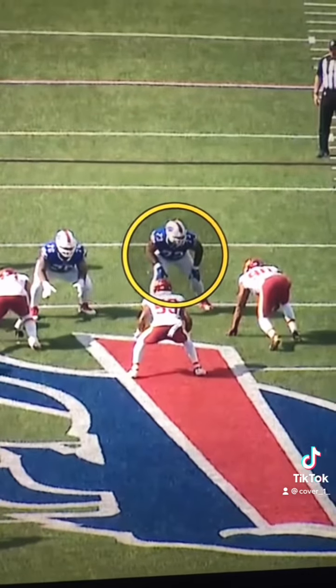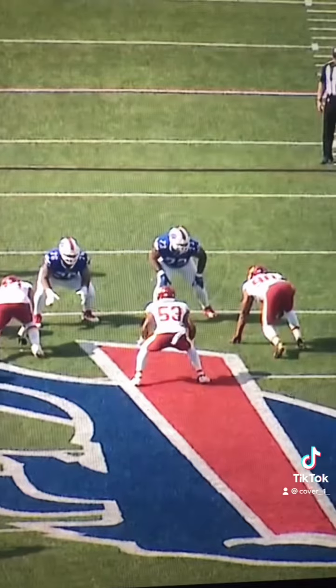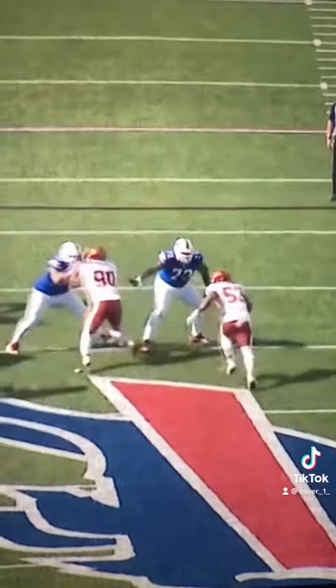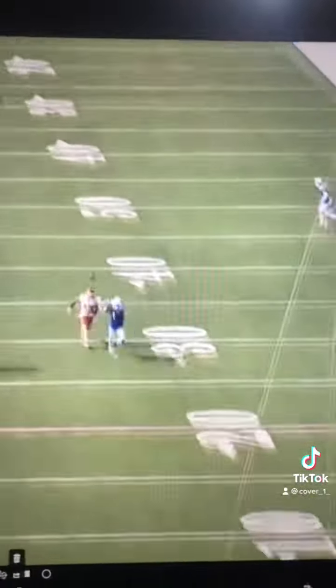Watch the patience, discipline, and nonverbal communication between Dawkins and Feliciano on this twist. Sweat dives inside, the linebacker comes on the twist, and they are able to pick it up — leading to a big play down the field.